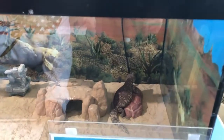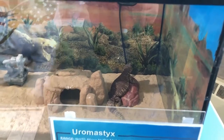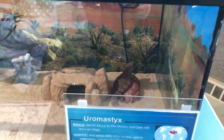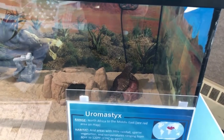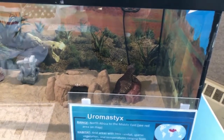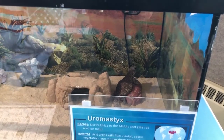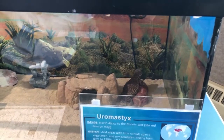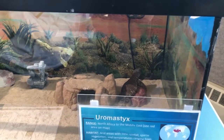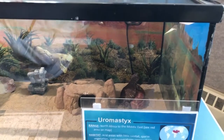I don't know if I'm saying this right, but we have a Uromastyx. North Africa to the Middle East. Its habitat is arid areas with little rainfall, sparse vegetation, and temperatures ranging from 80 to 120 degrees. It's omnivorous. 12 years is its lifespan, six to 23 eggs per clutch, size 12 to 16 inches long.